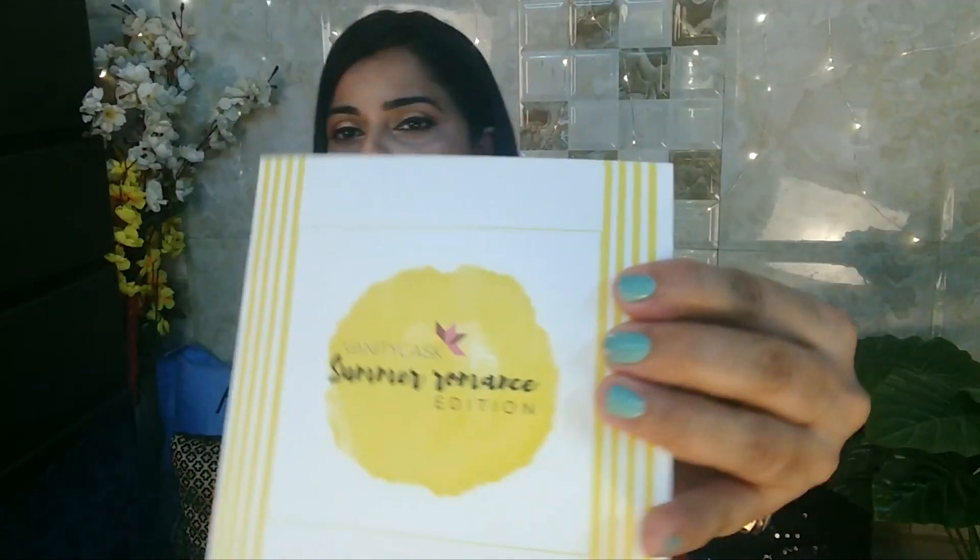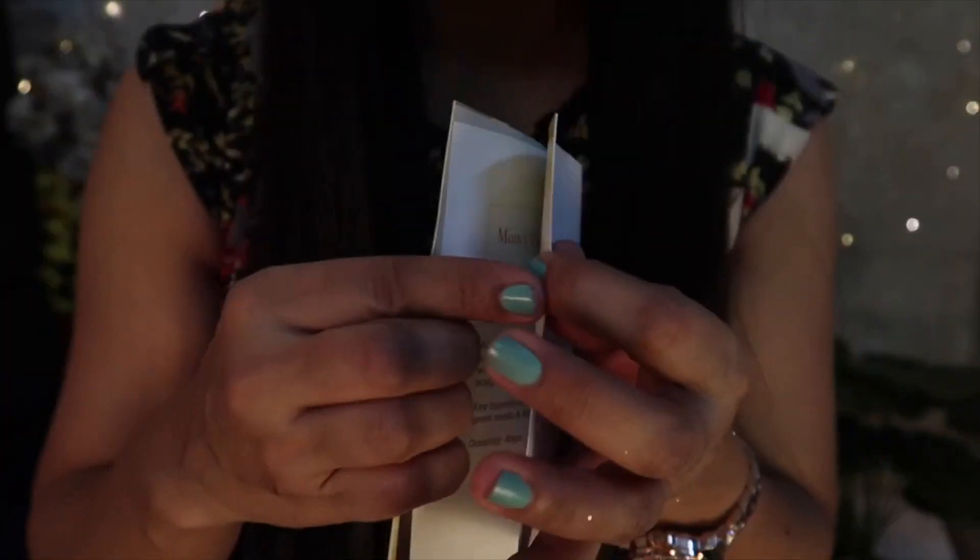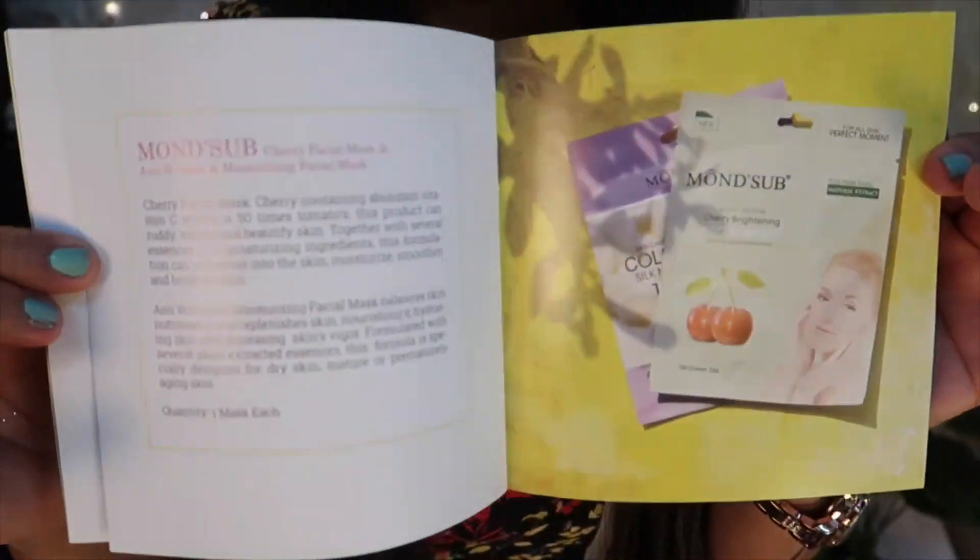Today I will show you everything in this box. It is called Summer Romance, which is beautiful. I love this particular brochure — it is a beautiful yellow and white page. The brochure itself is so high quality and that really shows the effort they put into the box. It contains all the information about all the products you'll be getting inside the box, including ingredients, quantity, and what the products actually do to your skin.